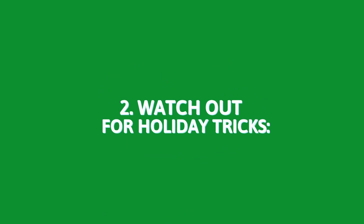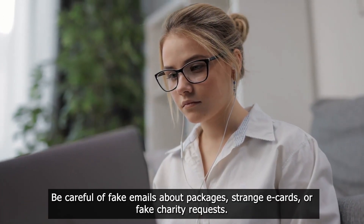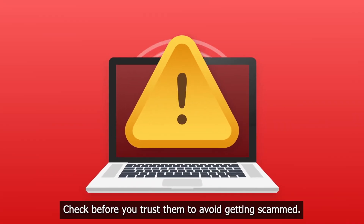2. Watch out for holiday tricks. Be careful of fake emails about packages, strange e-cards, or fake charity requests. Check before you trust them to avoid getting scammed.